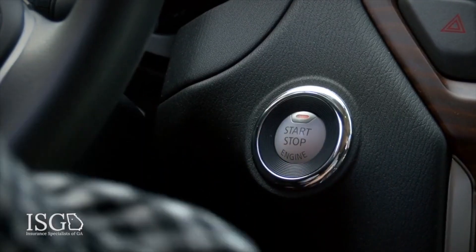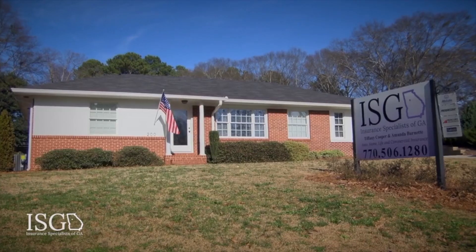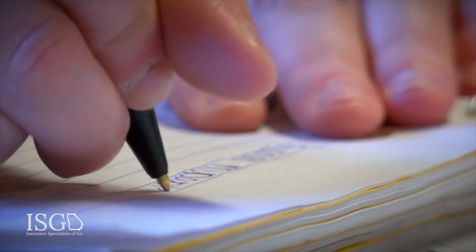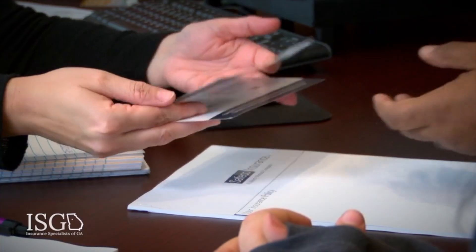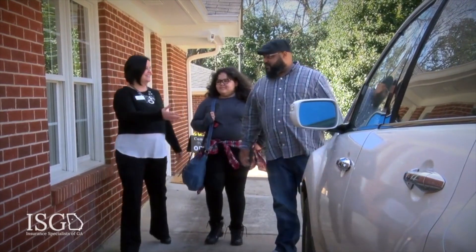Looking for car insurance shouldn't be hard. Let Insurance Specialists of Georgia help make the process easy. By providing multiple insurance companies, we are able to find a plan that meets your budget and coverage needs. Our team is committed to providing excellent service while creating a personalized policy for personal and commercial companies. Give Insurance Specialists of Georgia a call today.